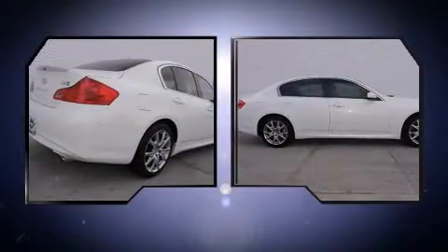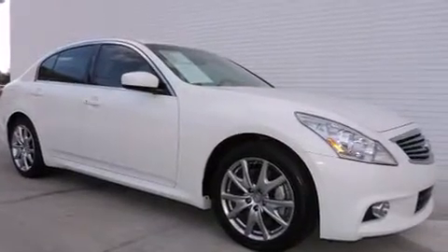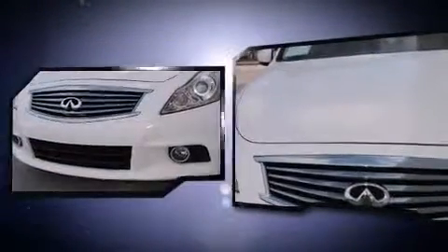A wealth of standard features mean that you no longer have to sacrifice. Such as remote keyless entry, one-touch window functionality, power front seats, speed-sensitive wipers, automatic temperature control, and seat memory.